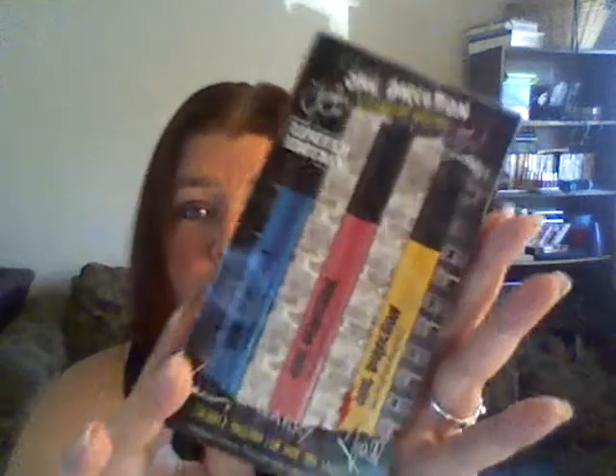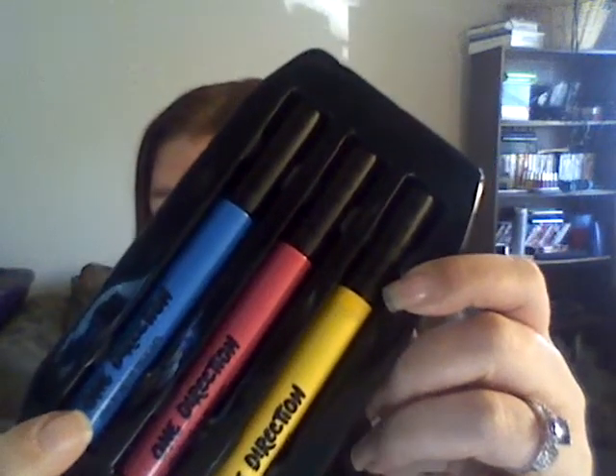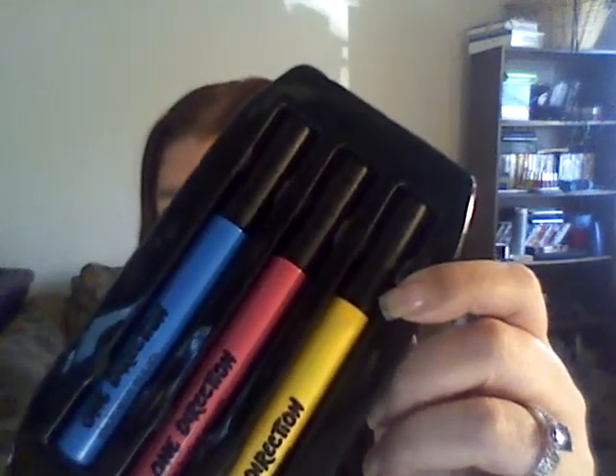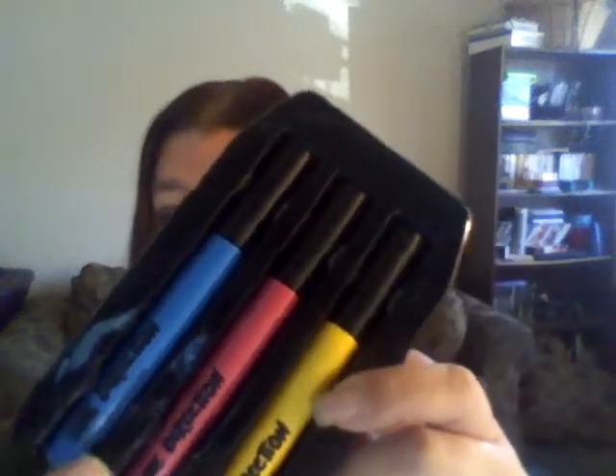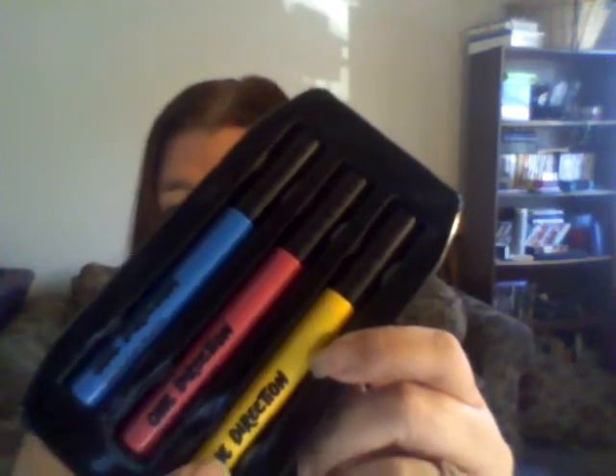So this kit comes with mascara, lip gloss, and a nail kit. The mascara is called Electro Glam Mascara. What's really cool is all of the stuff in this kit is UV light reactive. We have 'Why Don't We Go There,' which is a shock of blue; 'Does He Know,' pinkest hot pink; and 'Story of My Life,' amped canary yellow.